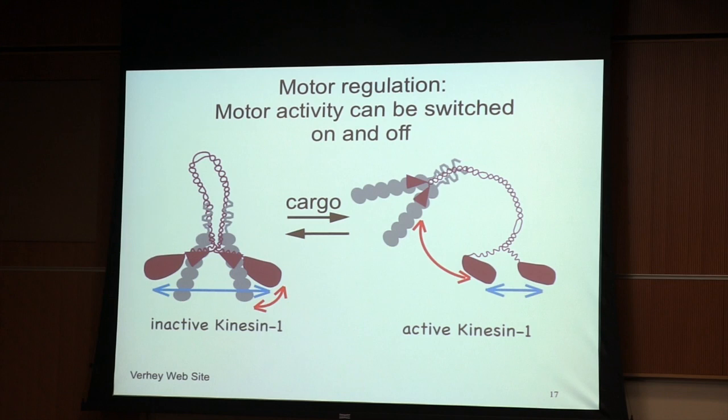Motors are not on all the time — and that makes sense. You don't want the motor to be churning up energy all the time. You want it harnessing energy when it's doing something productive like moving a cargo. For example, there's a lot of kinesin in the cytoplasm — most of it is in an inactive folded state. Cargo comes along and activates it. So each motor has some kind of mechanism that can switch its state from one to another.